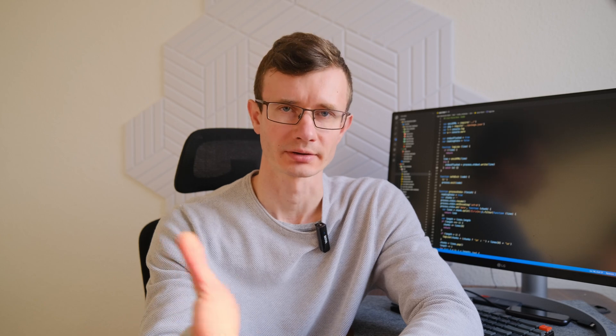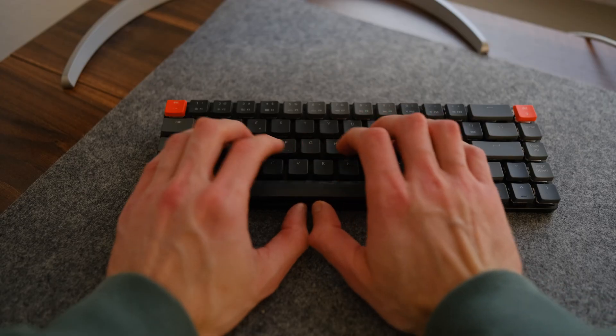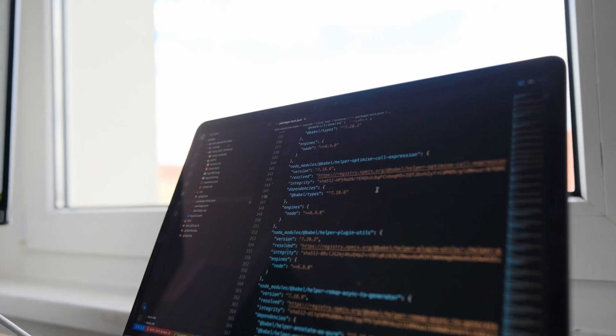This method is suitable for any field including programming. To apply the Franklin method in programming: read the code you want to remember, write down the details that interest you, try to write the code on your own, then compare it with the original and correct any mistakes. Repeat until you can reproduce the code without hints. This method helps to memorize any information.